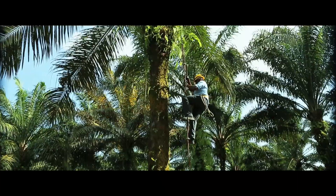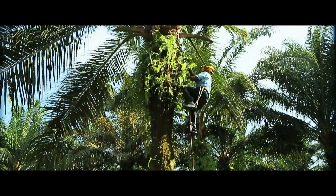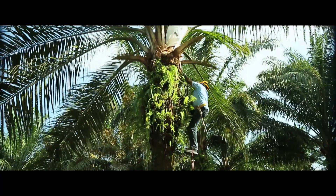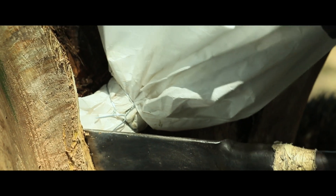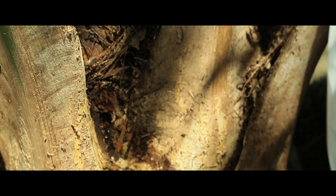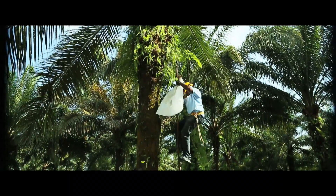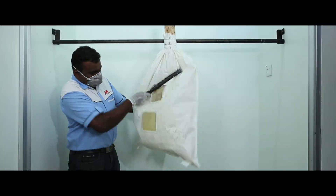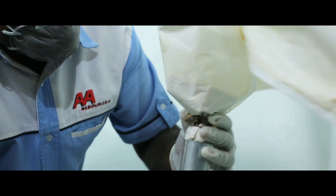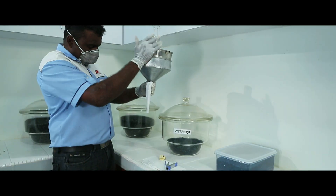Meanwhile, another site in Palo contains our elite Pisifera fathers. A trained staff is about to harvest a previously bagged male inflorescence. The male inflorescence is harvested while still enclosed within its terrylene bag. The pollen, which is worth its weight in gold, is carefully collected and sieved into a paper sachet.